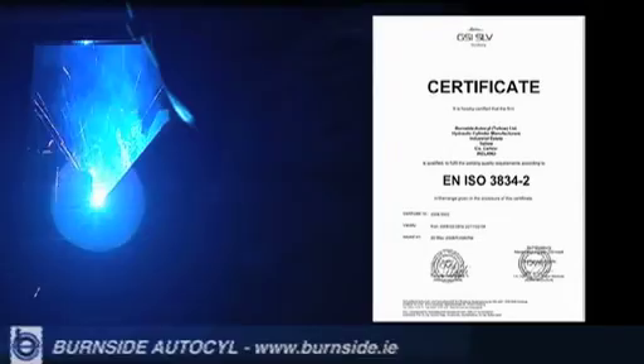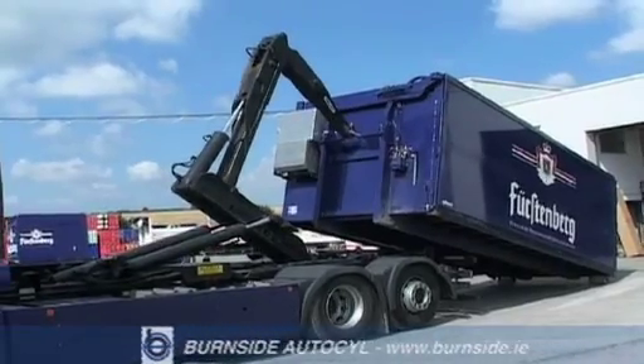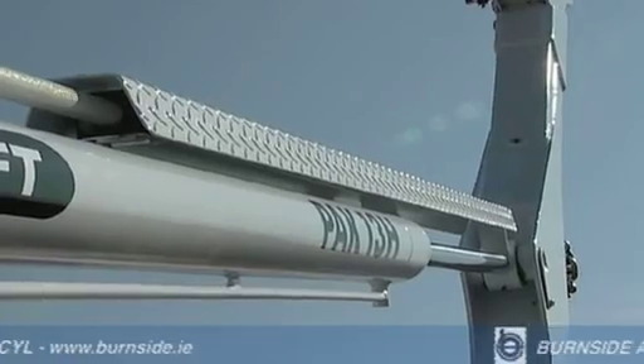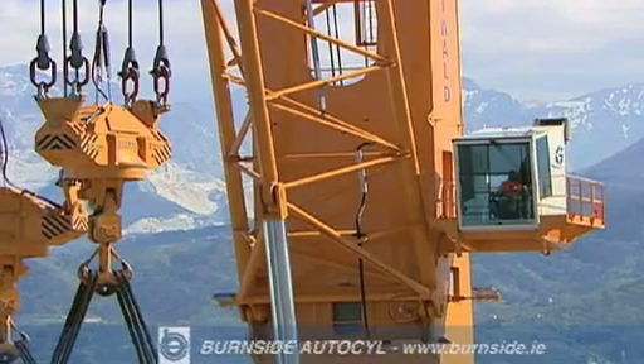Burnside Auto's craftsmen and engineers have an advanced knowledge of welding, and the company is a holder of ISO 3834 welding certification. This combination of knowledge and high technology is of paramount importance for clients who are using the cylinders in safety-critical and high-duty cycle applications.